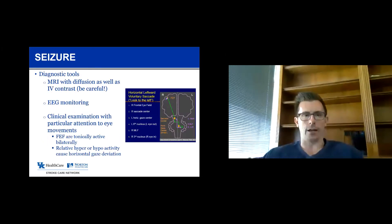How do we tell these apart? Mostly with MRI and EEG, but also with clinical examination — specifically eye movements. Our voluntary horizontal eye movements are controlled by a part of the brain called the frontal eye field, and there's a right and left frontal eye field. The frontal eye fields are tonically active, meaning they're always active at some low level, and in the normal person they're equally active, so they sort of cancel each other out.